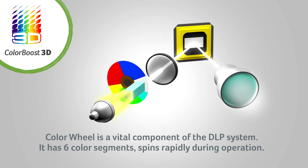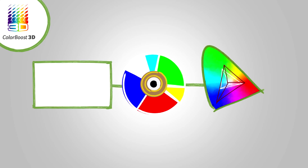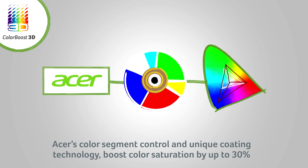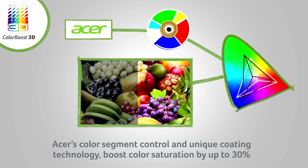The color wheel is an optical component with six color segments which gives the DLP projection its rich and vibrant colors. By controlling the proportions of the color segments plus adding a unique coating technology, we are able to boost color saturation by up to a whopping 30%, so we're able to project a wider range of colors on the screen.